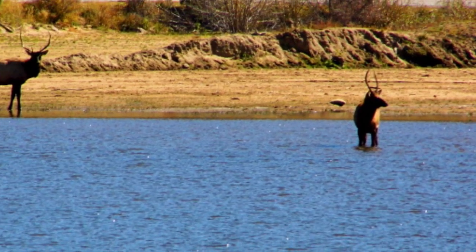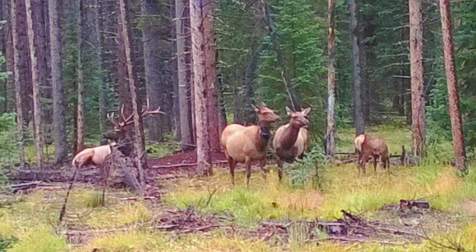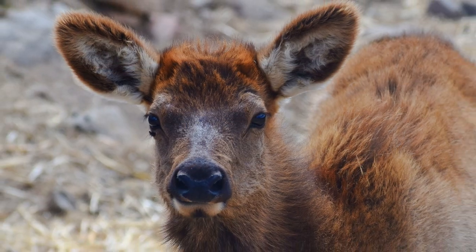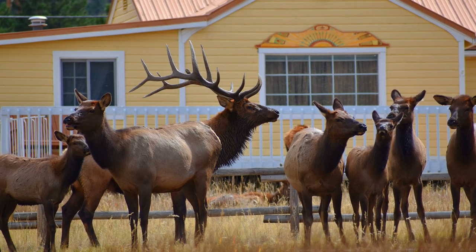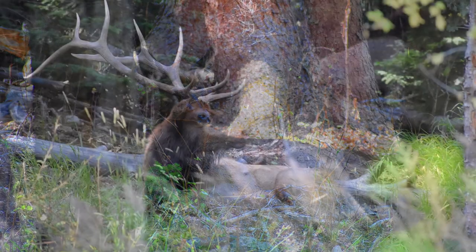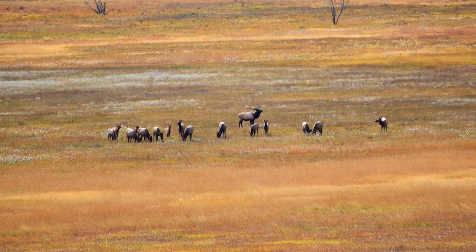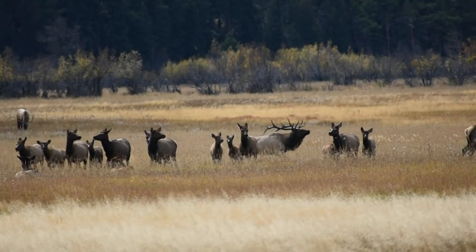Nothing says Estes Park and Rocky Mountain National Park like its elk. As much as you want to see them in the wild, your best bet is the golf courses in the mornings and early evenings. There are two golf courses: the Lake Estes 9-hole and the Estes Park 18-hole. We have seen them in abundance at the 18-hole golf course, but you can definitely find them at both. Our favorite place is Moraine Park in Rocky Mountain National Park, because with a telephoto lens, binoculars, or a scope you can get fabulous views of the herd in the meadow.